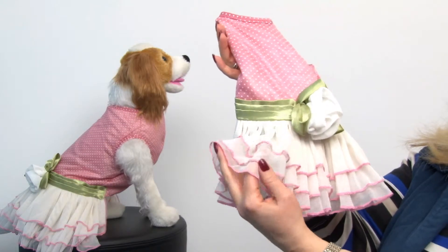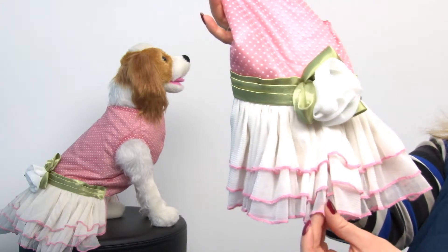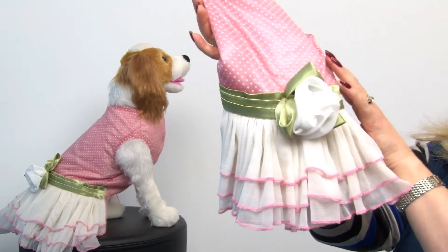It has a tiered tulle skirt and it's the soft kind, so it's going to be very comfortable for your pet, and this lovely pink trim just really brings that out.